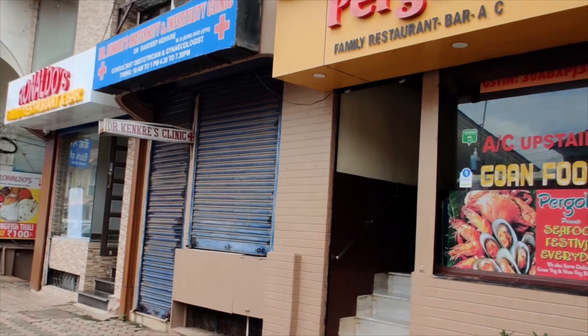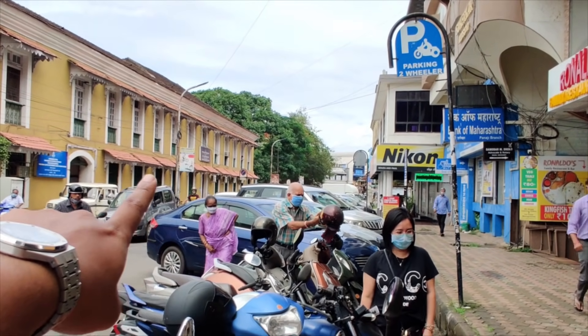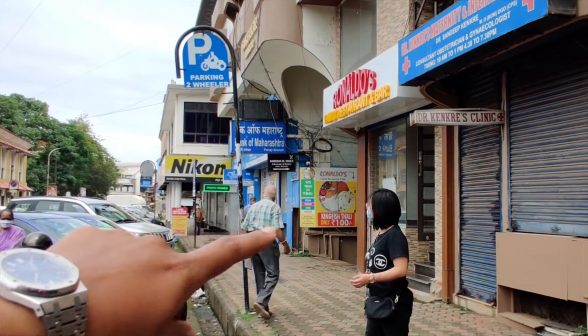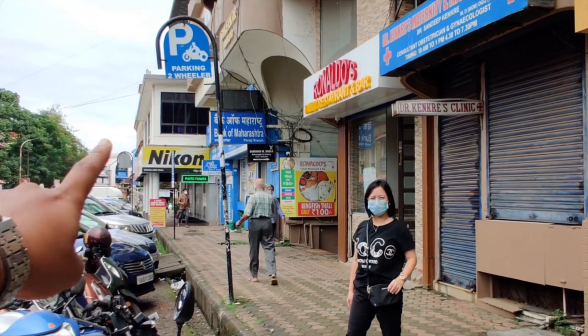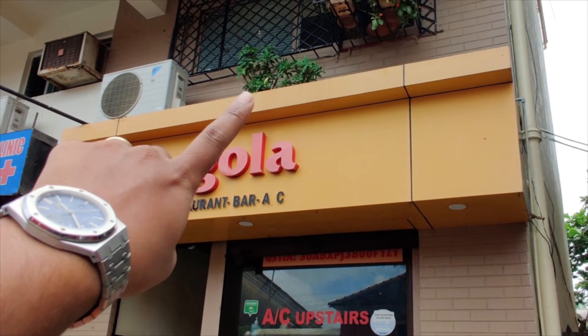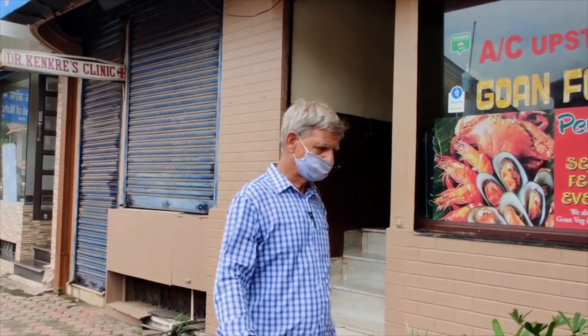Pergola is right here in Panjim City. A landmark — this is my wife — the landmark is the Panjim Police Station. So if you just ask anybody where Pergola is, it's just opposite over here. They have an air-conditioned section on top and they have the regular section below.